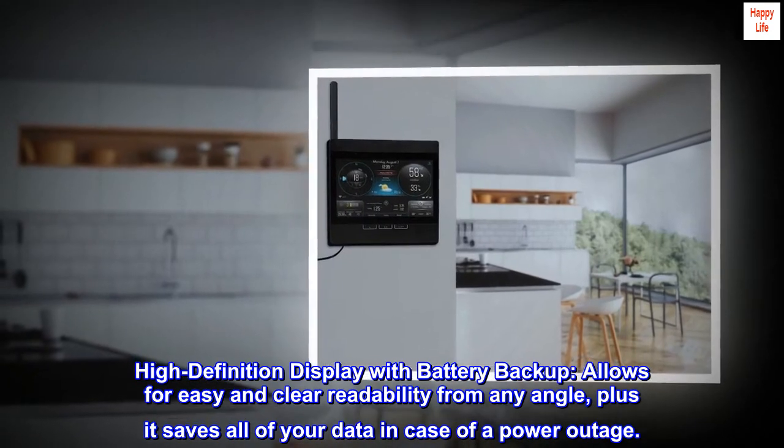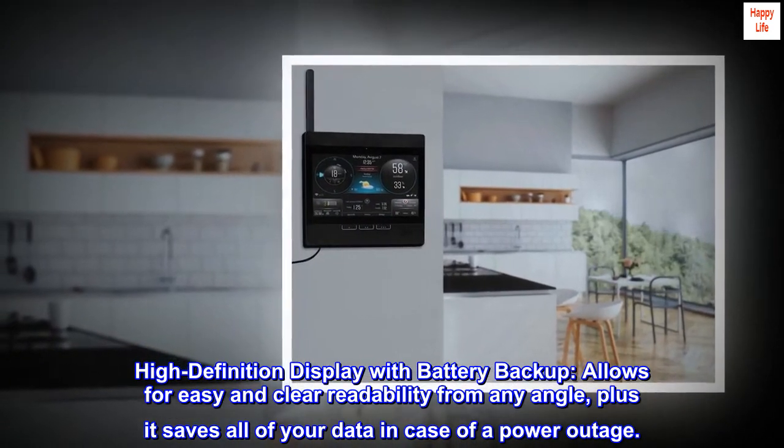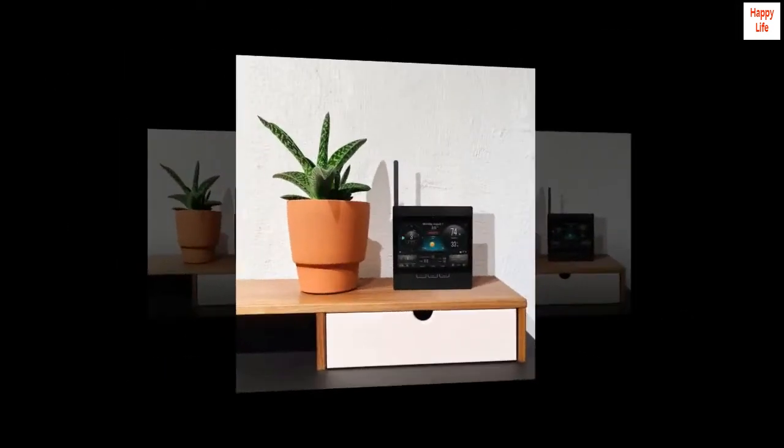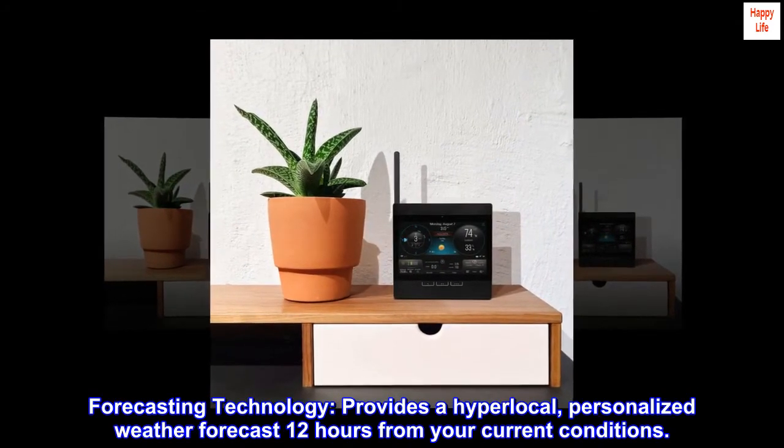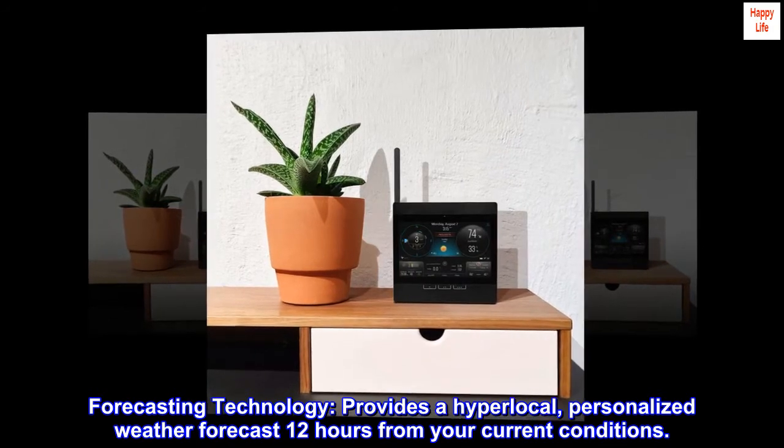High definition display with battery backup allows for easy and clear readability from any angle, plus it saves all of your data in case of a power outage. Forecasting technology provides a hyperlocal, personalized weather forecast 12 hours from your current conditions.